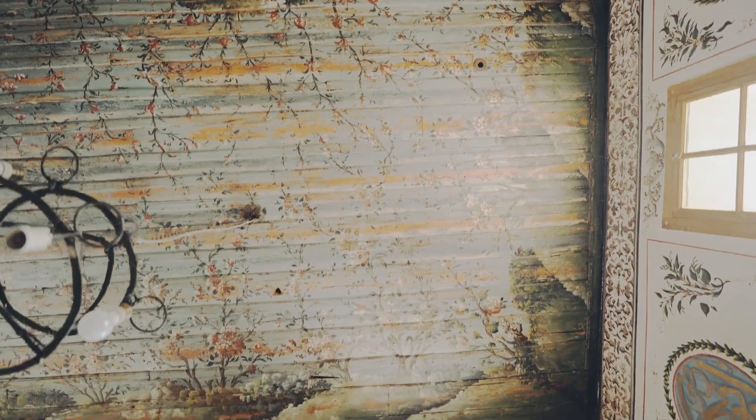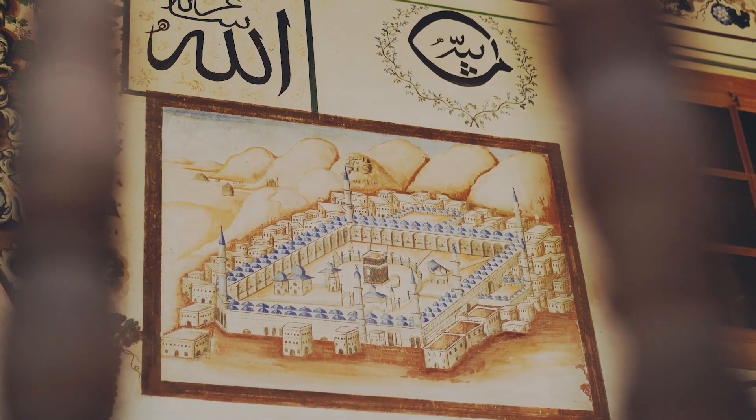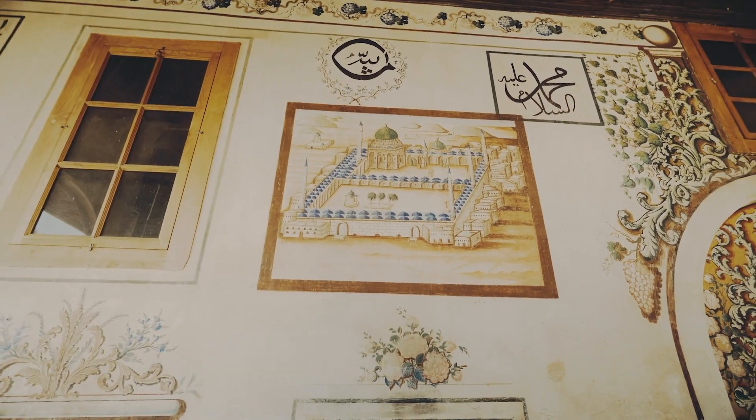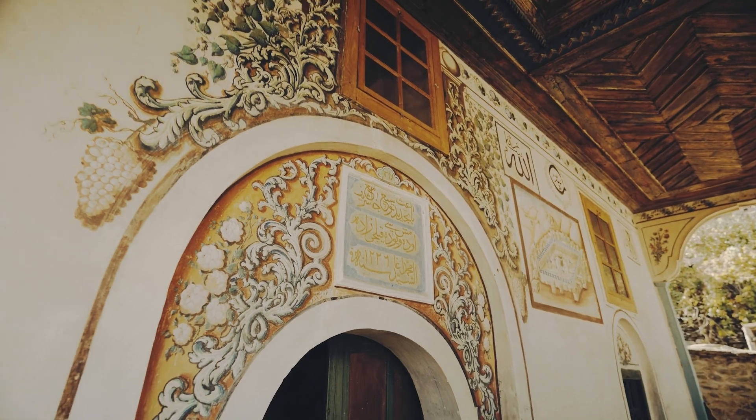The paintings were made on wood and plaster. Landscapes, still life, depictions of Mecca and Medina, and motifs such as a sword column are all subjects depicted throughout the paintings.